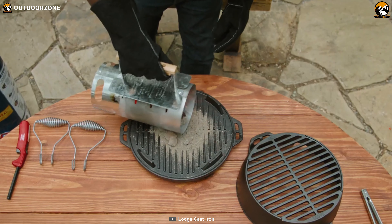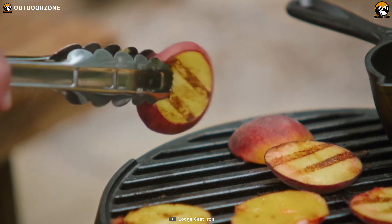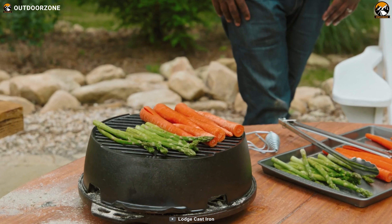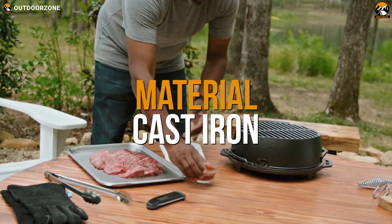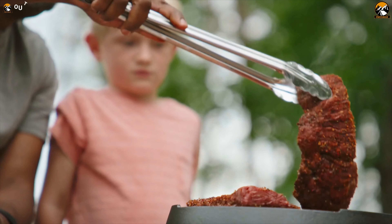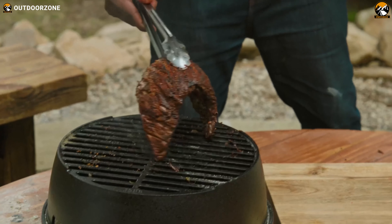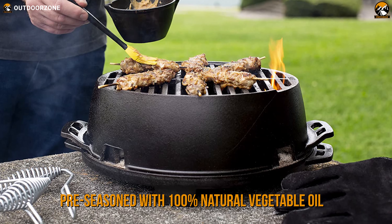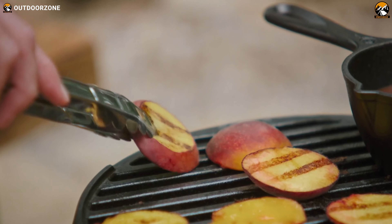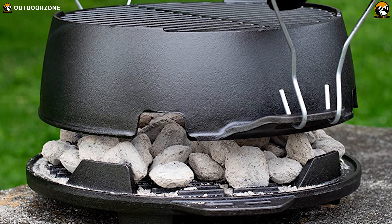Turn your entire campsite into a cookout with this versatile large Lodge Kickoff Grill, specially designed to help you grill various food for a group of people comfortably and efficiently. It's a two-piece construction and both pieces are crafted from cast iron, hence they will last for a long time and will handle the heat of the open fire as well as charcoal. This portable grill comes pre-seasoned with 100% natural vegetable oil, so you don't need to pre-season it every time before you get into grilling food, and it will improve with use.